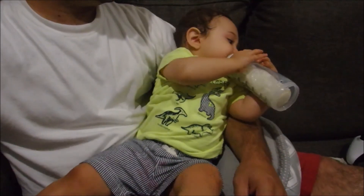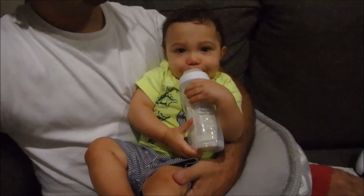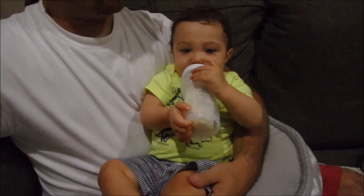I hope you guys enjoyed this video. If you did, I hope that you'll subscribe and I'll see you all in the next one. Bye guys!